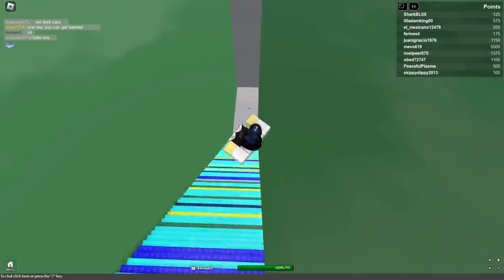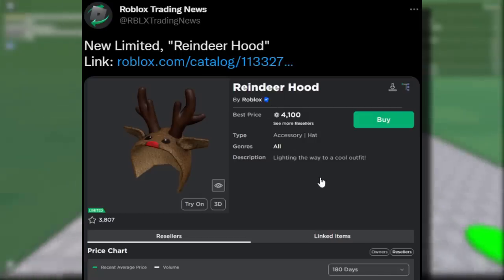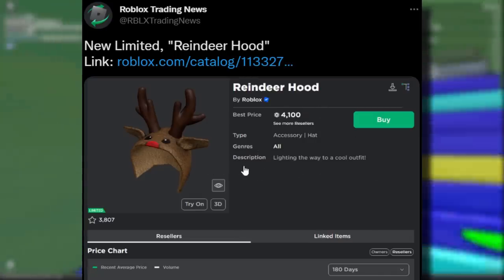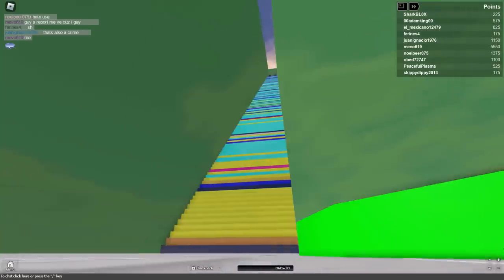So I saw this tweet from Roblox Trading News — they always tweet out when there's a new limited accessory. They said new limited: reindeer hood, and they left a link to it. But this one was a bit different than usual because normally I see when limiteds are updated over on the avatar shop. However, for this accessory, I couldn't seem to find it anywhere. And I'll prove that to you guys right now.